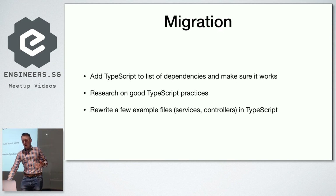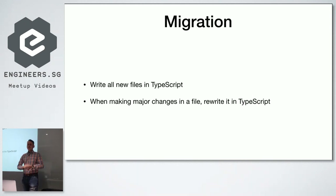Once the research and initial work was done, we started writing all new files in TypeScript. Whenever there was big work to be done in a CoffeeScript file, we let developers decide if the work was big enough to justify rewriting it in TypeScript. This is not a perfect migration approach because it keeps both TypeScript and CoffeeScript in your codebase for a long time — that's one of the challenges.